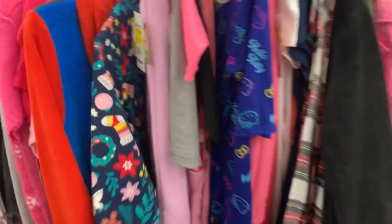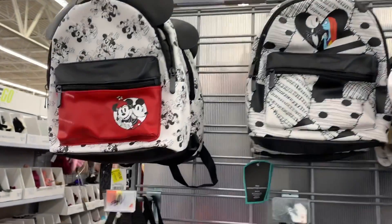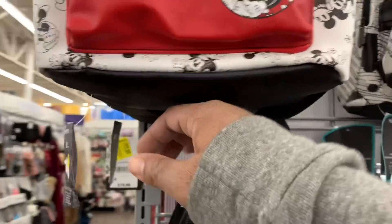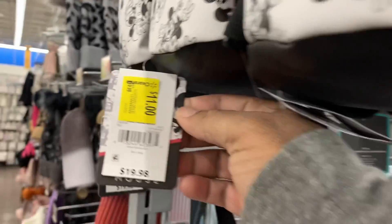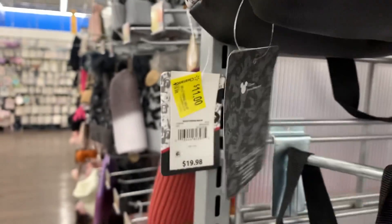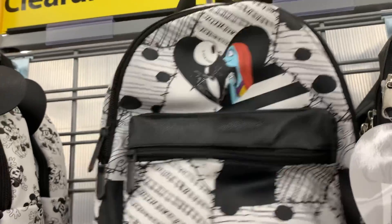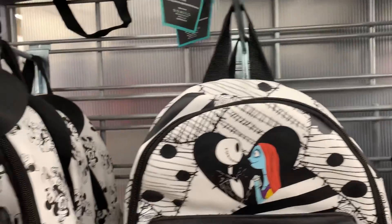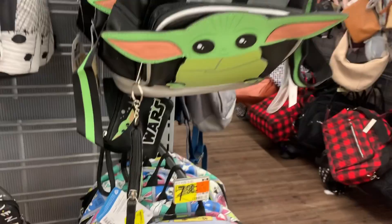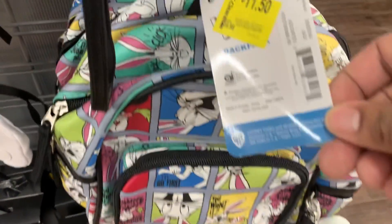I mentioned those mini backpacks in the clearance aisle, but they were also located on the end cap of the section where bags usually are — and there you'll see plenty of them. These were all Disney-themed: Mickey Mouse, Nightmare Before Christmas, Mini Mouse, Baby Yoda, Star Wars, and Looney Tunes with Bugs Bunny down at the bottom. Each of those were $11.50 apiece.